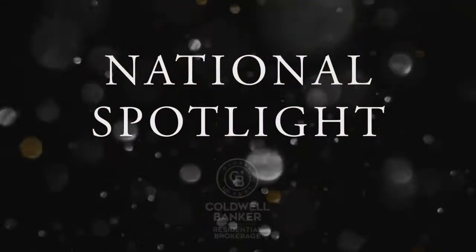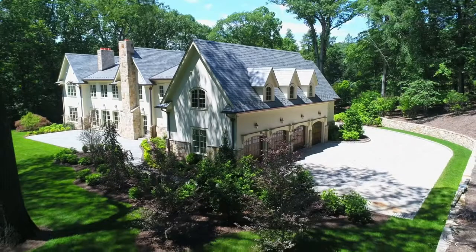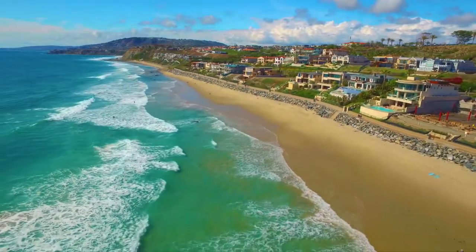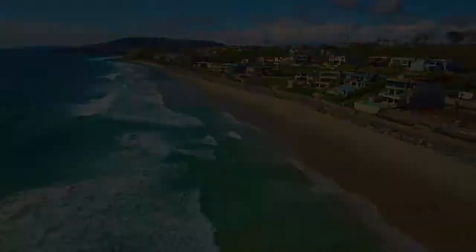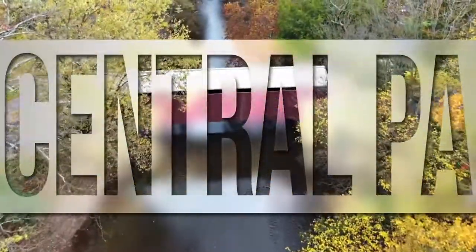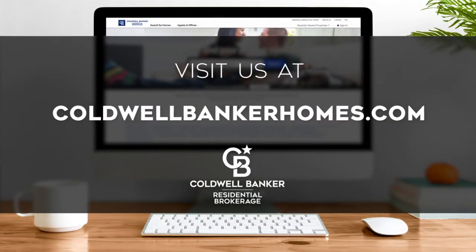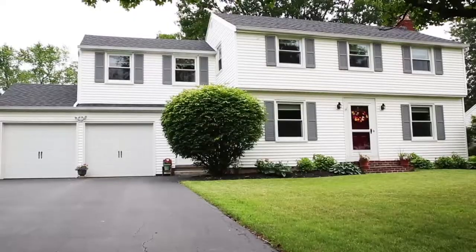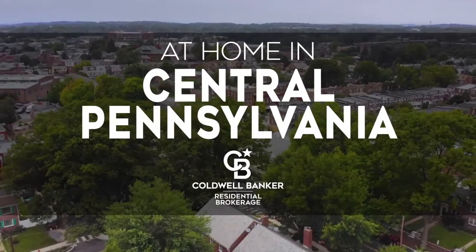Thanks for watching this week's National Spotlight. Whether you're buying or selling a home, moving across town or across the country, Coldwell Banker can help. That's it for this week's show — thanks for joining us. Tune in next Sunday at noon for the latest news about real estate for sale throughout central Pennsylvania. If you have a question about buying or selling a home, getting a mortgage, or are interested in a career in real estate, visit us online at coldwellbankerhomes.com. Have a great week, and we'll see you next Sunday for an all-new At Home in Central Pennsylvania.